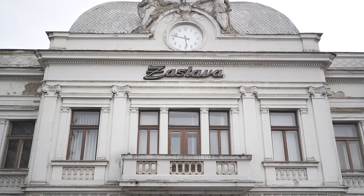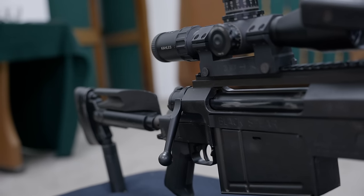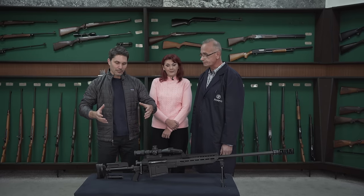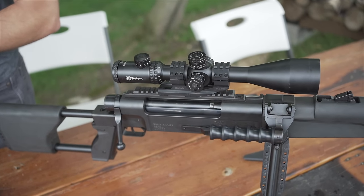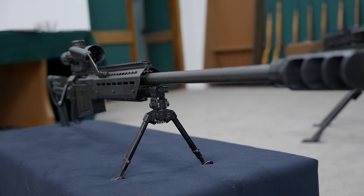Now we're here at Zastava Oružje in Serbia at the factory with Mr. Zorin, one of their engineers. Mr. Zorin, you helped design the M12, correct? I'm one of the design engineers that is part of the team that worked on this new model. Can you tell me about the improvements from the M93 to the M12? It's my great pleasure to present this new version and explain its upgrades. The long-range rifle M93 was sold in large quantities all over the world, and based on user experience, we realized we should make some changes.